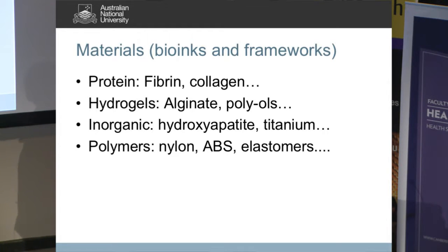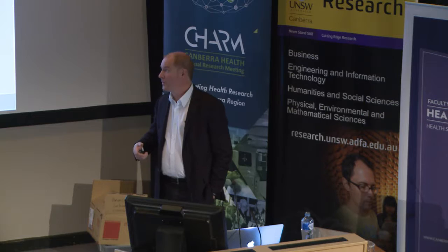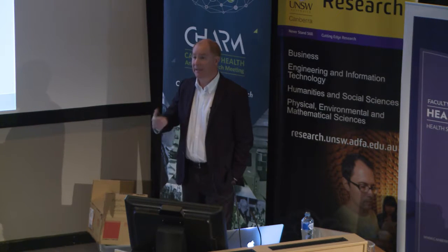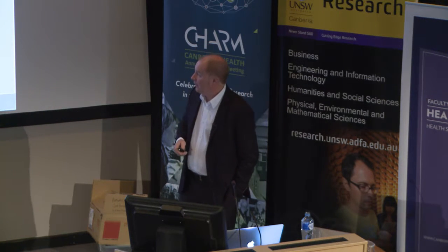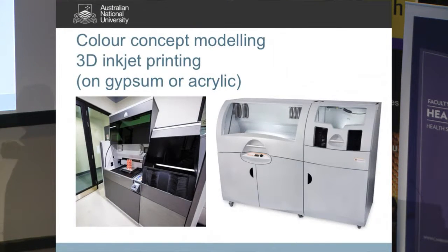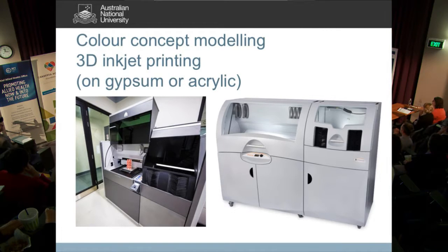These materials can all, to some extent, be made biocompatible. Material science has evolved to a stage where we have a range of materials that can be implanted, if that's the path we choose. In our lab we work on concept modellers — a gypsum-based printer and a newer acrylic-style printer. I'll pass around some models so you can see what we're talking about.